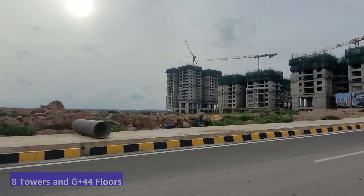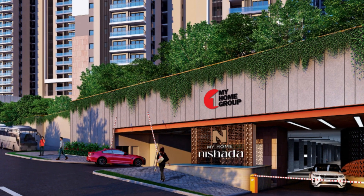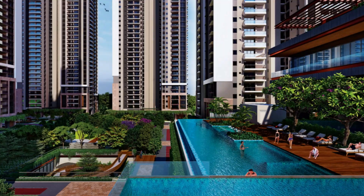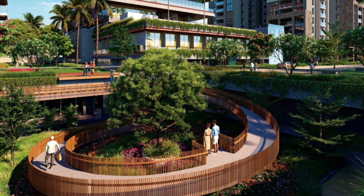Each tower is G plus 44 floors. This is how the entrance will look, and as you can see the interior of the apartments is going to be really amazing. The amenities and ambience inside the community are going to be really good.